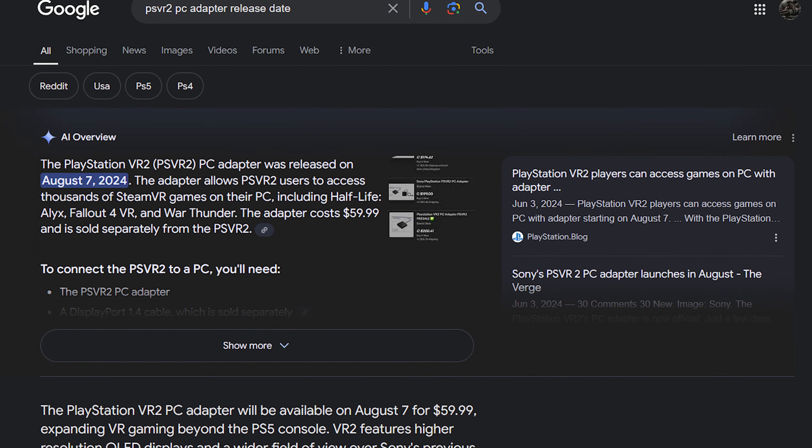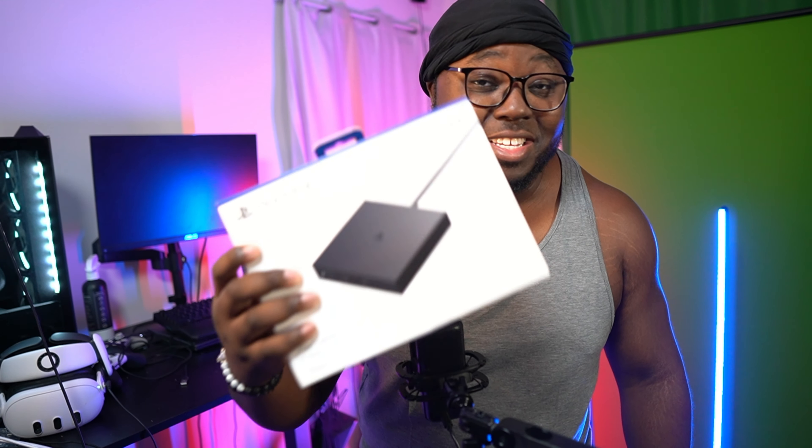As of today it's been two whole months since the PSVR 2 hit PC. The official release for the PSVR 2 PC adapter was exactly two months ago on August 7th, and I've really been enjoying my time with this headset on PC.